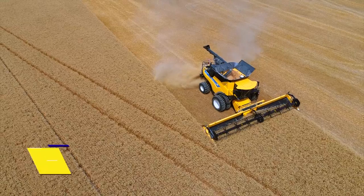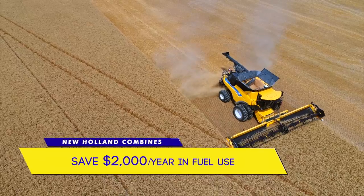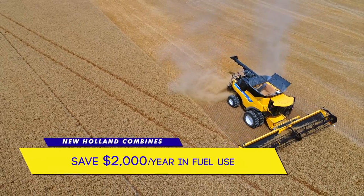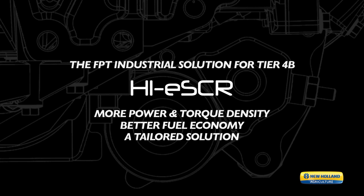If your operation unloads on the go, you will appreciate these features and benefit from higher ground speeds while unloading. Second, New Holland combines can save you $2,000 in fuel use each year. New Holland and its sister company Fiat Powertrain Technologies have developed the powerful, efficient, tried-and-true Cursor family of engines.